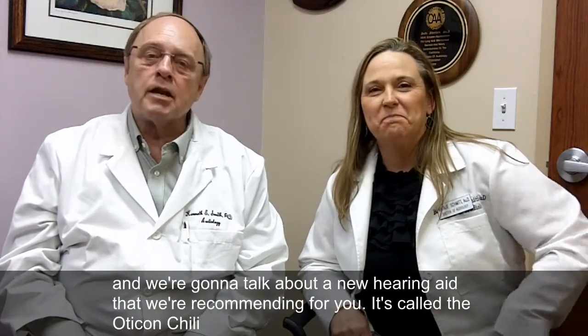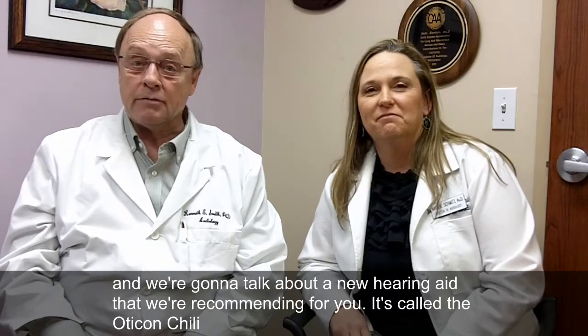I'm Dr. Ken Smith. I'm Dr. Natalie Schmidt. And we're going to talk about a new hearing aid that we're recommending for you.